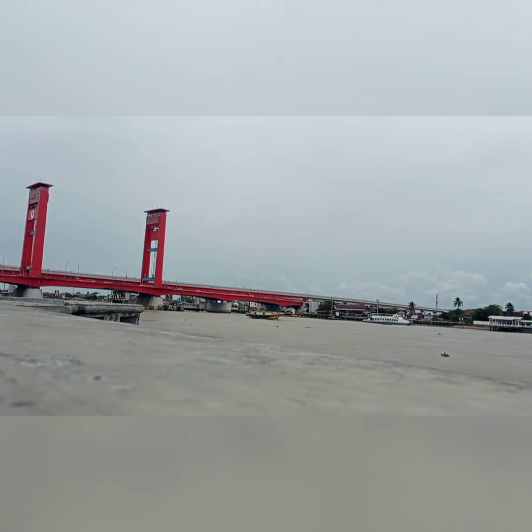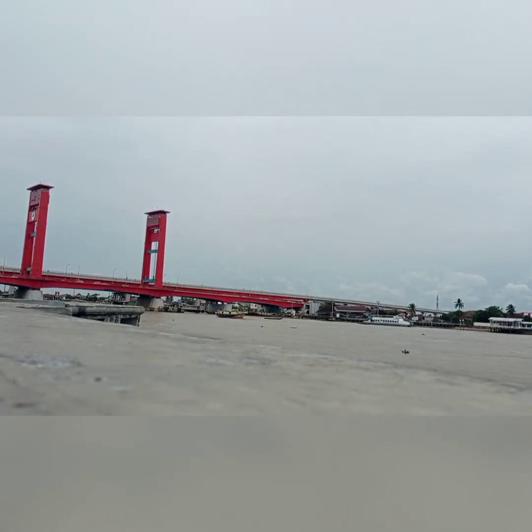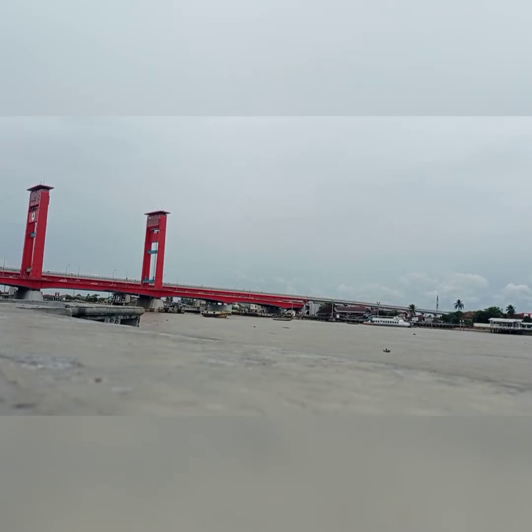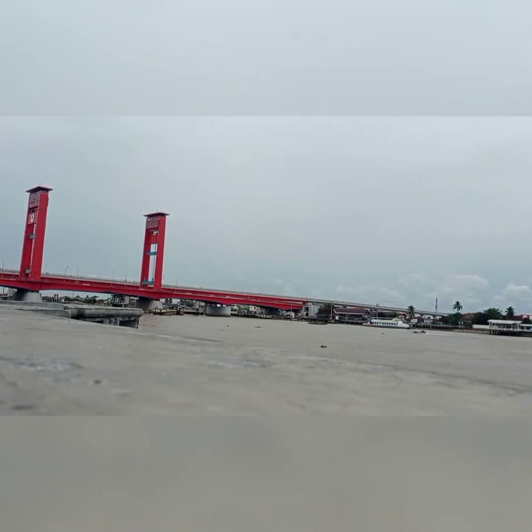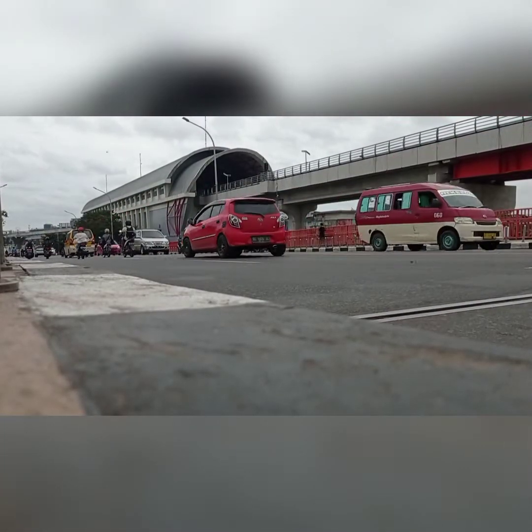The color of the bridge has undergone three changes. At the beginning of its establishment, Ampera Bridge was grey, then in 1972 it was changed to yellow, and finally in 2002 it became red, which it remains until now.